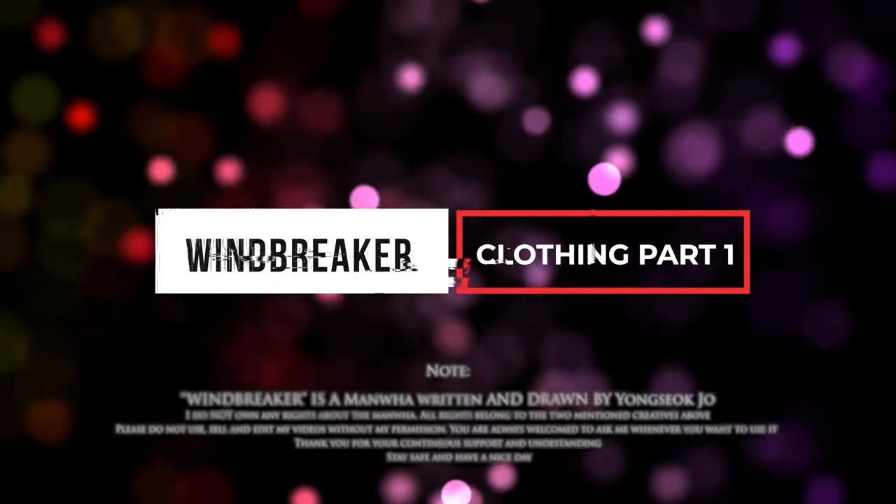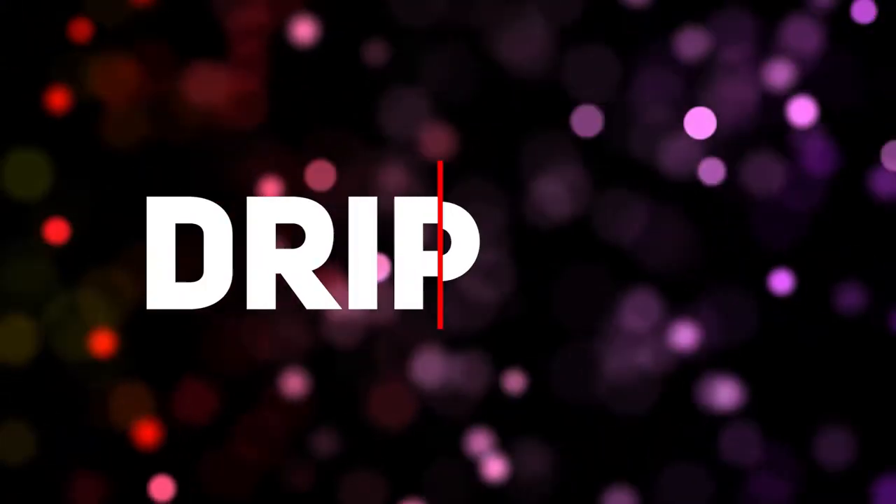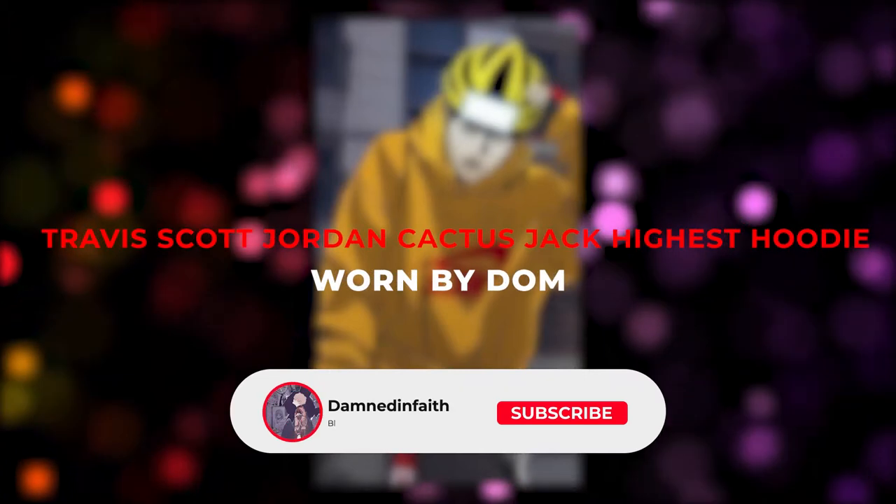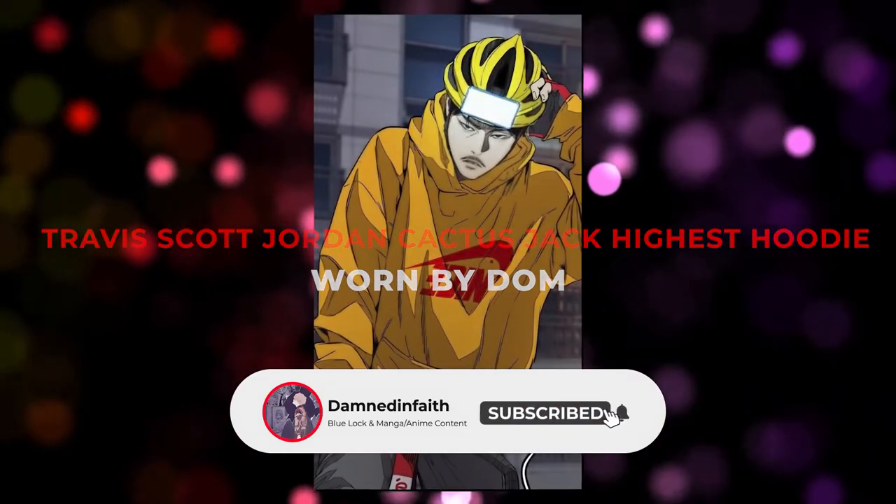Windbreaker clothing part 1. Today we are going to look at a few pieces of clothing in Windbreaker worn by each character and see how expensive they are in real life. Let's start with the Travis Scott Cactus Jack hoodie.